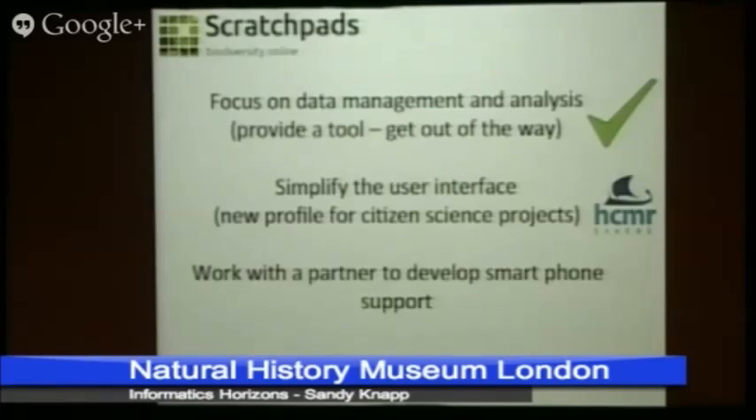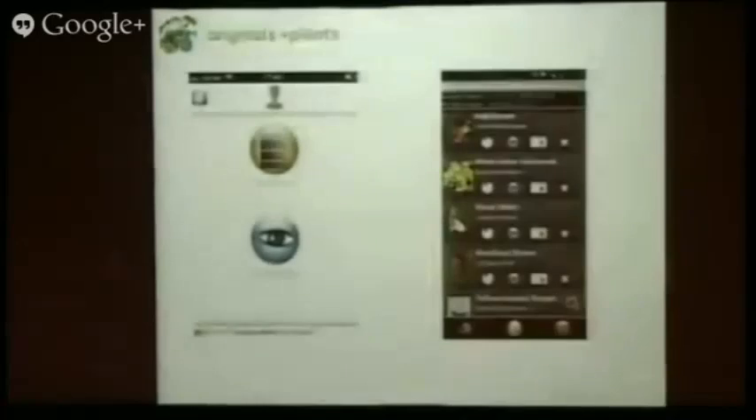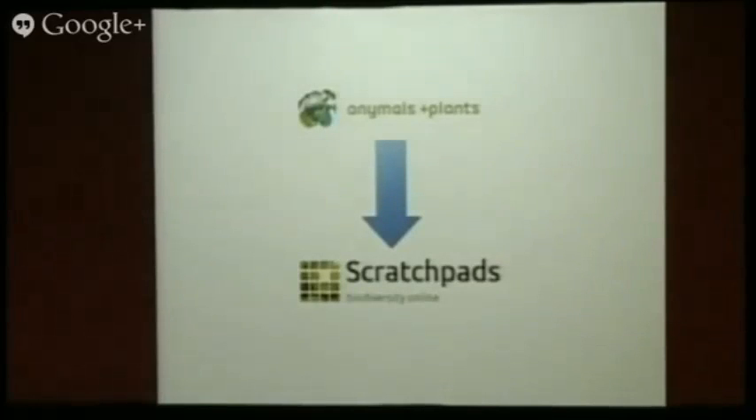There's a new developer in Crete who's going to take what we've done, tidy it up, and make it a packageable product. For the smartphone support, there's a group in Berlin — Animals and Plants — who take GBIF data, work out what's around you, and compare that to pre-made checklists. You can go out, take a photo of something on your phone, upload it geolocated, and you or others can identify it later. We want to put that into Scratchpads.